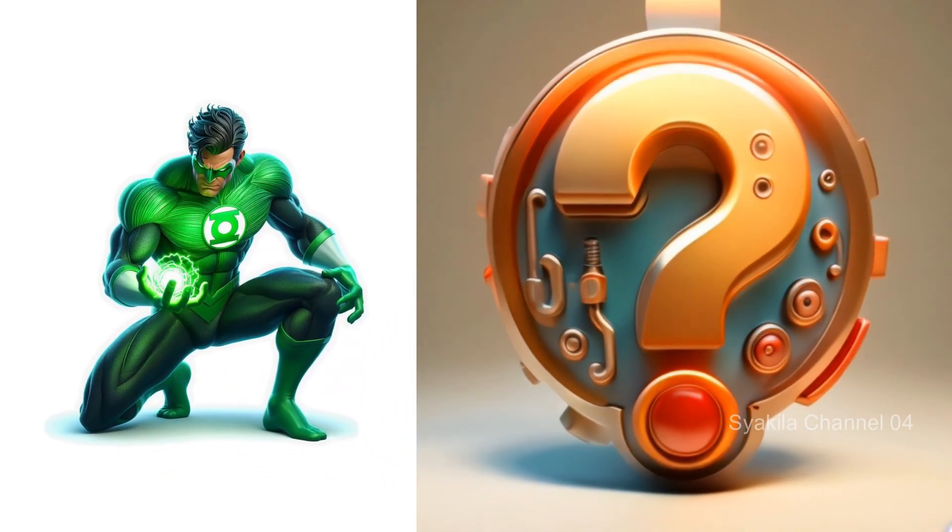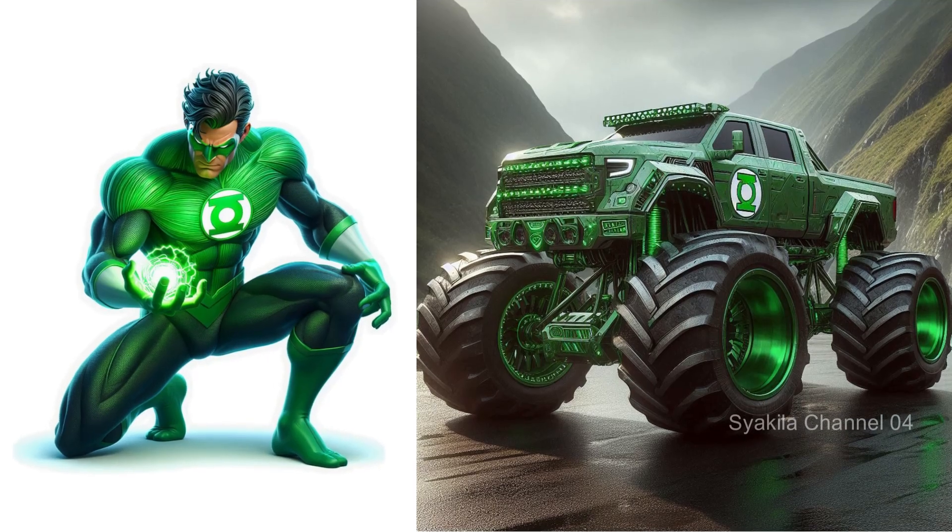Green Lantern transformation into monster truck. Give your comments.